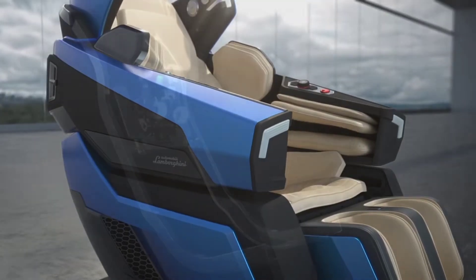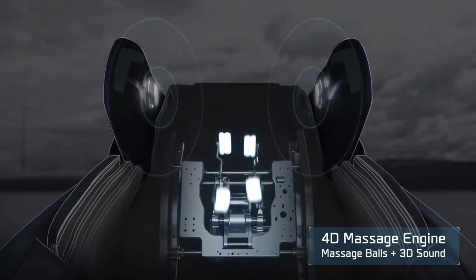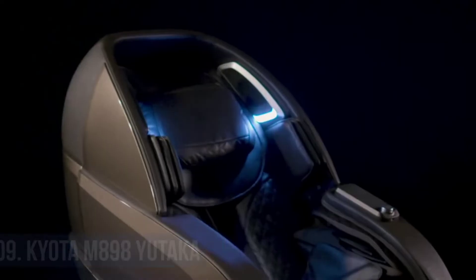Additionally, the Bodyfriend provides a brain massage program, a focus and meditation mode that generates distinct frequency sounds for each ear.